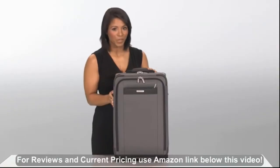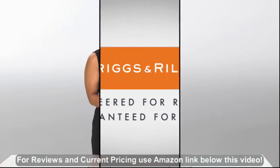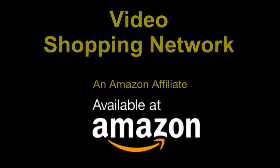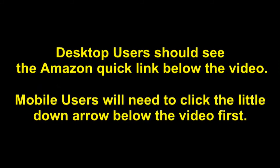Whether traveling for business or pleasure, this carry-on delivers outstanding performance and style. Video Shopping Network, an Amazon affiliate. To see this product on Amazon, click the link in the video description below. You'll be able to see current pricing, product reviews, and any special deals. Desktop users should see the Amazon Quick link below the video. Mobile users will need to click the little down arrow below the video first.